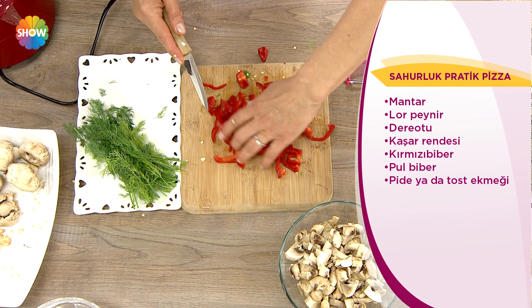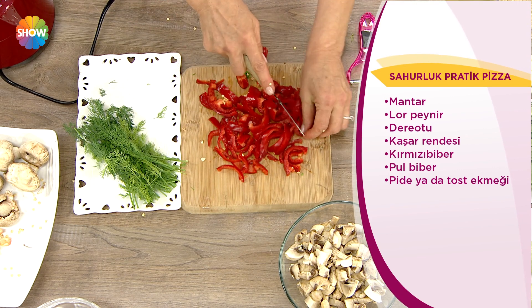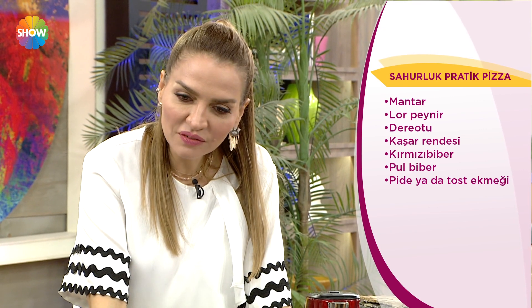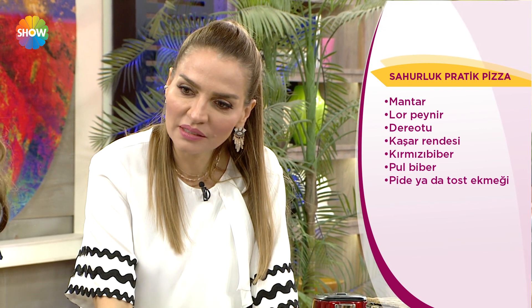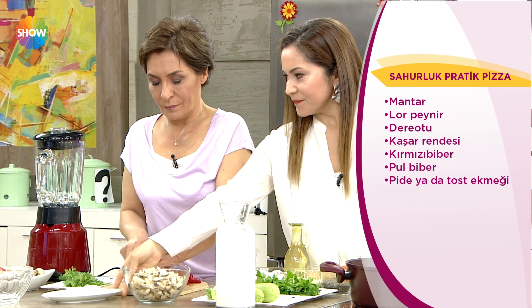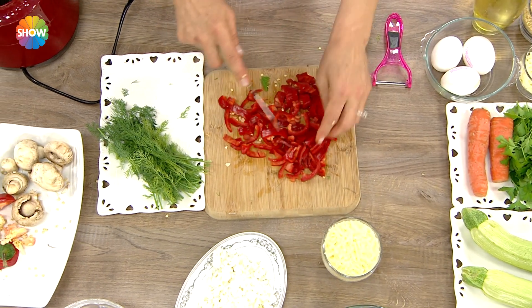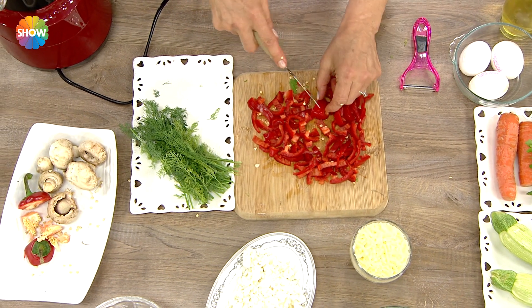Meltem abla biberlerini kesiyorsun, güzel bir şekilde doğradın. Peki bir de lezzetli sahur içeceği verelim mi yanına Meltem abla onları keserken? İçeceğimize de bakalım. Şimdi yavaş yavaş o tarafa geçeyim.